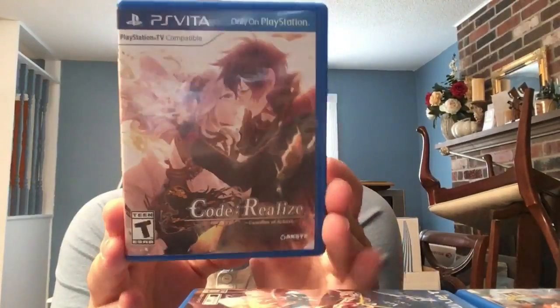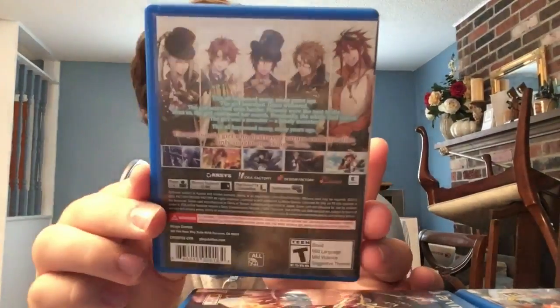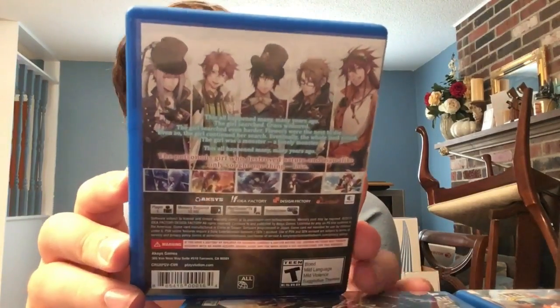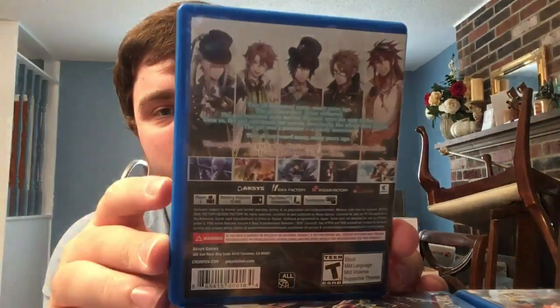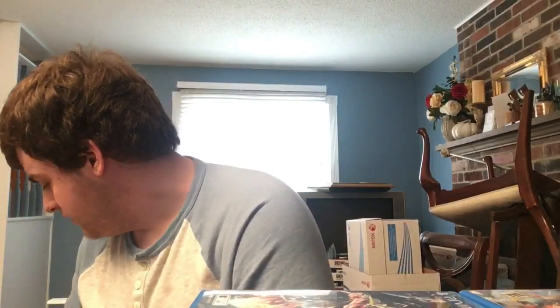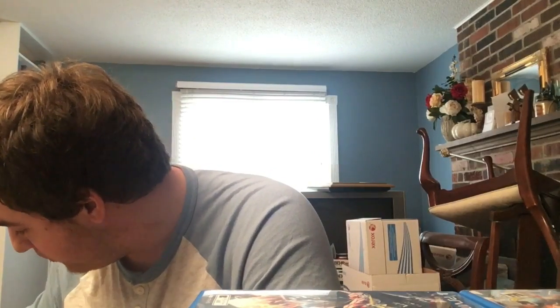Next is the first of very many otome games. For those who don't know, otome is basically a reverse harem where you choose between multiple routes featuring handsome boys. Most of the otome games I have are made by Idea Factory and published by Aksys. Next, speaking of Idea Factory: a whole bunch of Neptunia games.